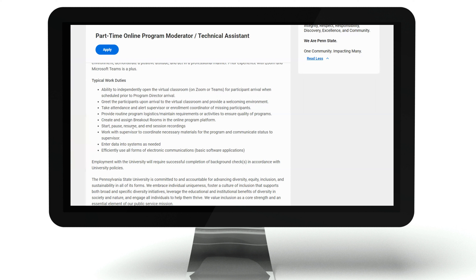You'll start, pause, resume, and end session recordings. You'll work with a supervisor to coordinate necessary materials for the program and communicate status to the supervisor. You'll enter data into systems as needed and efficiently use all forms of electronic communications, such as basic software applications.